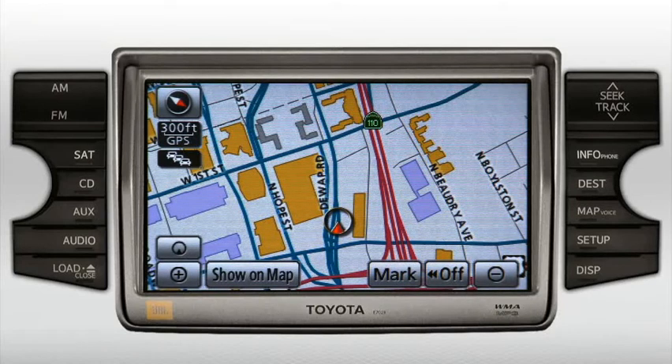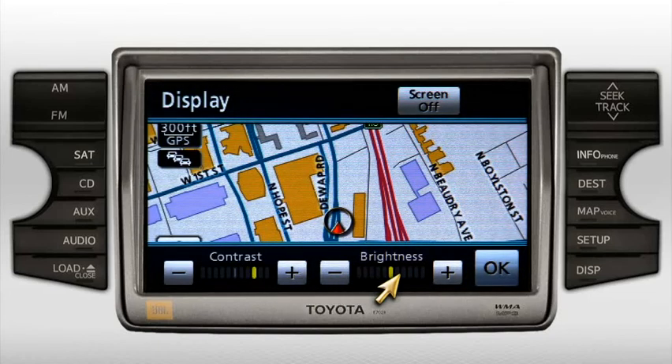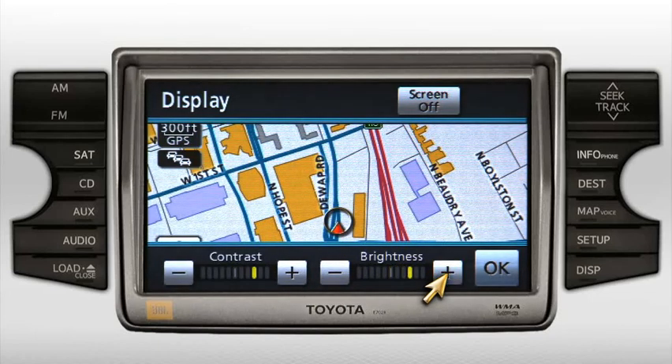Minor screen adjustments can be made by pressing the display button next to the setup button, then adjust the contrast and/or brightness controls to your liking. When you're finished, press OK.